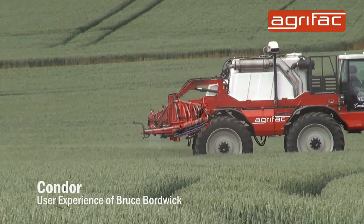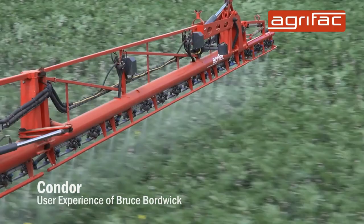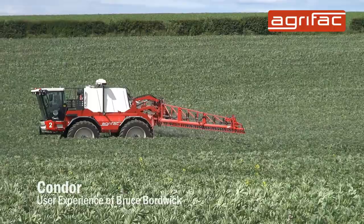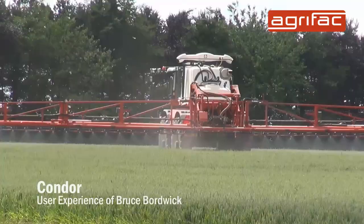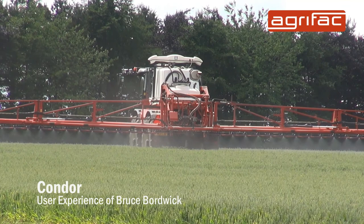In this machine here we have the Norlock leveling system fitted, which seems to work really well. It keeps the boom at a nice constant height above the crop as you're working in fields which are uneven. The booms themselves travel really well across the field — even in slight holes, the whole thing levels itself out and does a good job.